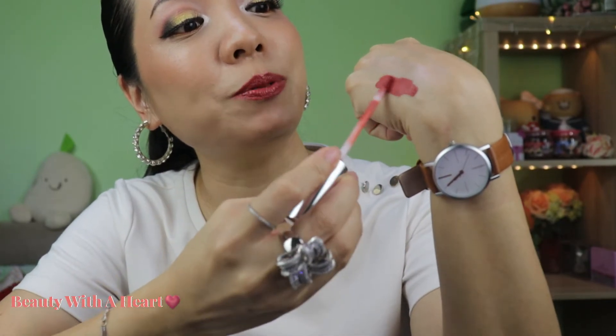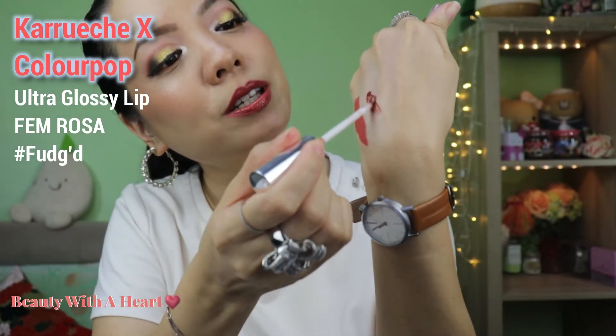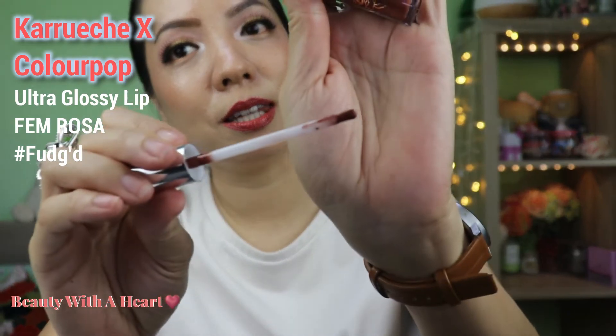Moving forward to the lip products. I selected a few lipsticks to use in the month of February. Starting with this from Colourpop — this is the Ultra Satin Lip from the Karrueche collaboration. I simply love this color because it has such a pretty pink color. This is the ultra satin formula, not the liquid matte lipstick, so it feels very comfortable on the lips and can last through a meal. Usually liquid matte lipsticks emphasize my lip lines, but for this formula it doesn't — it helps to blur out the lines. It gives me very beautiful lips.